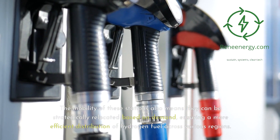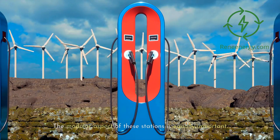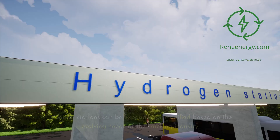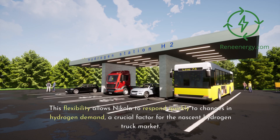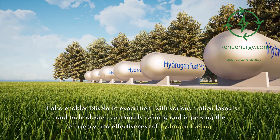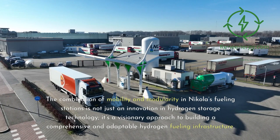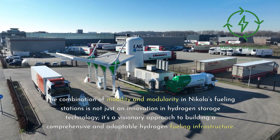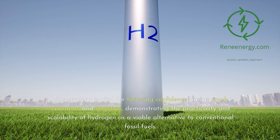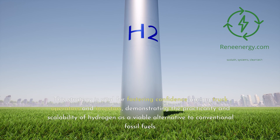The mobility of these stations means they can be strategically relocated based on demand, ensuring a more efficient distribution of hydrogen fuel across various regions. The modular aspect is equally important — modular stations can be expanded or modified based on the evolving needs of the trucking industry, allowing Nikola to respond quickly to changes in hydrogen demand. This also enables Nikola to experiment with various station layouts and technologies, continually refining the efficiency and effectiveness of hydrogen fueling. This combination of mobility and modularity is a visionary approach to building a comprehensive and adaptable hydrogen fueling infrastructure, fostering confidence among truck operators and investors.